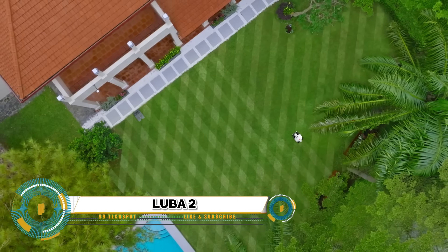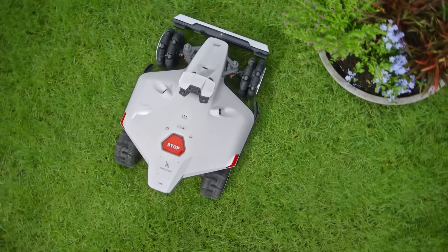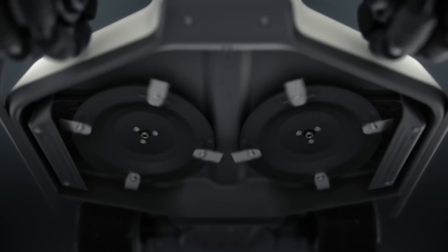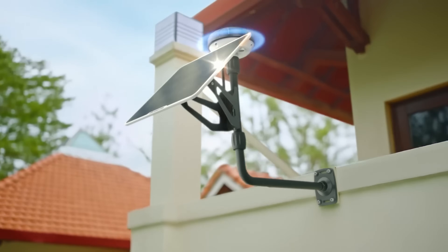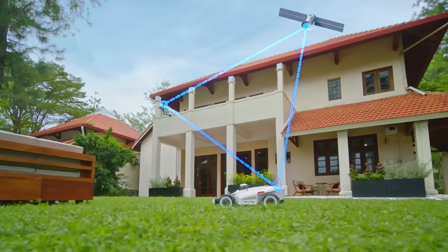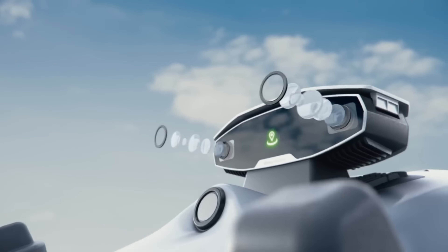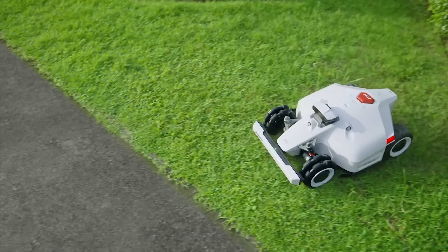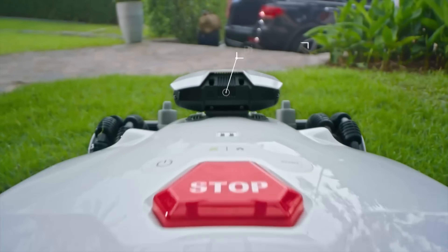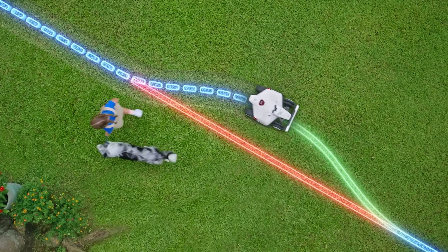The LUBA 2 is a wire-free robot lawn mower representing a significant advancement in robotic lawn care technology. Designed to provide hassle-free mowing, this autonomous device operates without the need for boundary wires, offering greater flexibility and ease of use compared to traditional robotic mowers. Equipped with sophisticated sensors and navigation systems, the LUBA 2 can efficiently navigate and mow lawns of various shapes and sizes while avoiding obstacles. Its wire-free design simplifies setup and installation, making it an attractive option for homeowners seeking a convenient and efficient lawn maintenance solution.